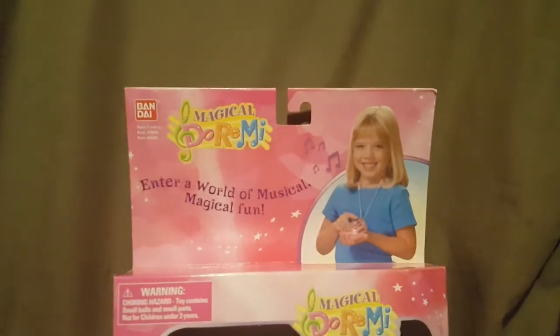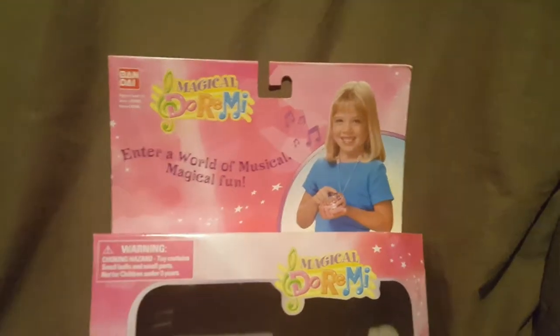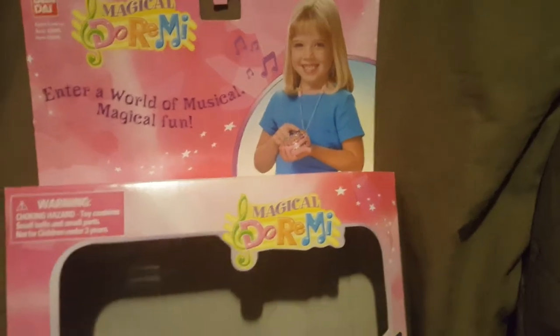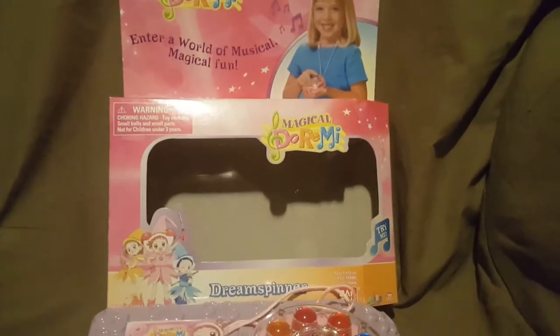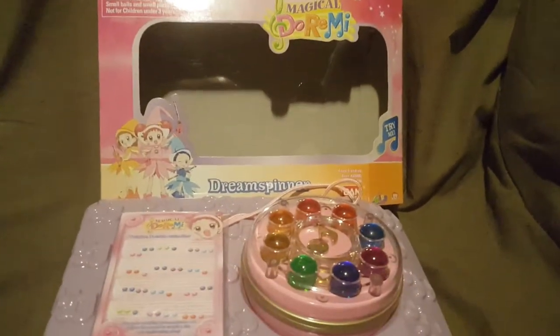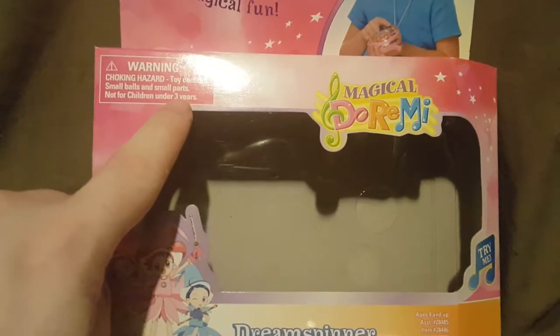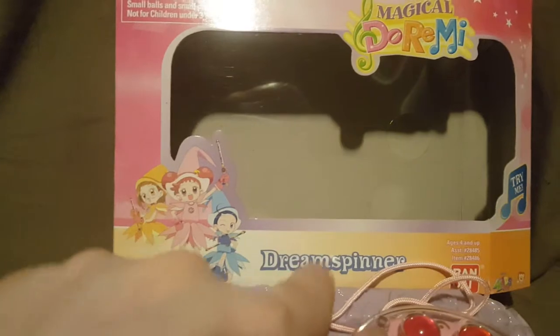So this is what the box looks like. As you can see, it says Magical Doremi and it's from Bandai. It reads 'Enter a world of musical magical fun.' There she is holding the Dream Spinner, which is basically what they use to transform from normal kids into witches in training - kind of like how Sailor Moon had her wand. The box has a choking hazard warning - small balls and small parts, not for children under three. There's a 'Try Me' hole so you can test the sounds. Ages four and up, with the Bandai logo.